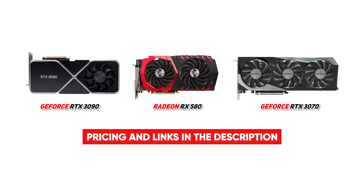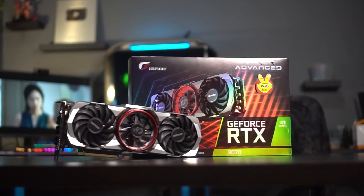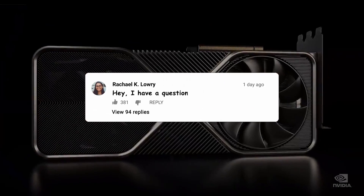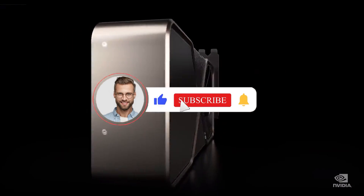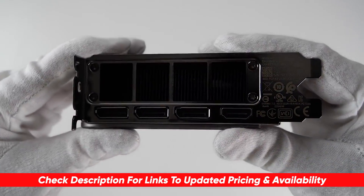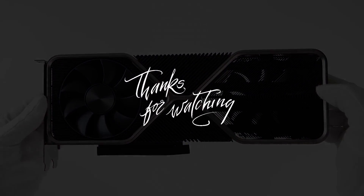So there you have it, folks — those are our top three picks for the most popular graphics cards on the market. Which one do you want to grab to take your gaming experience to the next level, or make your workspace go smoother? Are there any graphics cards we missed that you think should have been on the list? Let us know in the comments below, and if you enjoyed this video, please give us a thumbs up and subscribe to the channel for more amazing reviews. You can also check the description to pick up any of the products covered today.